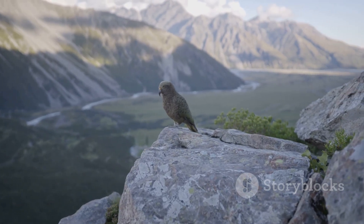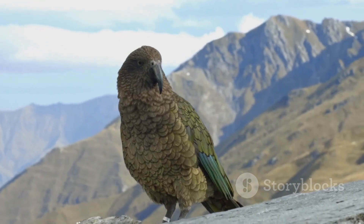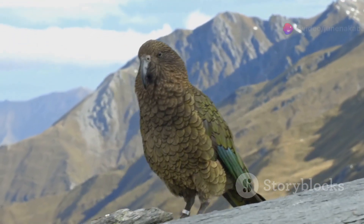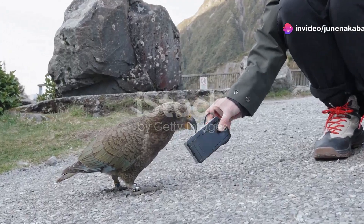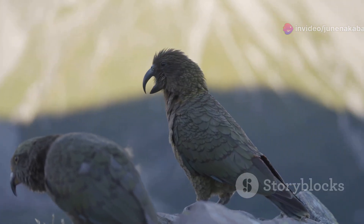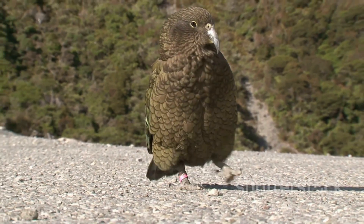Keep your eyes peeled for the elusive kea, the world's only alpine parrot. Known for their intelligence and cheeky behaviour, keas are the jokers of the avian world. They're curious creatures, often seen investigating hikers' backpacks or performing aerial acrobatics. Just be careful — they love to steal your snacks.